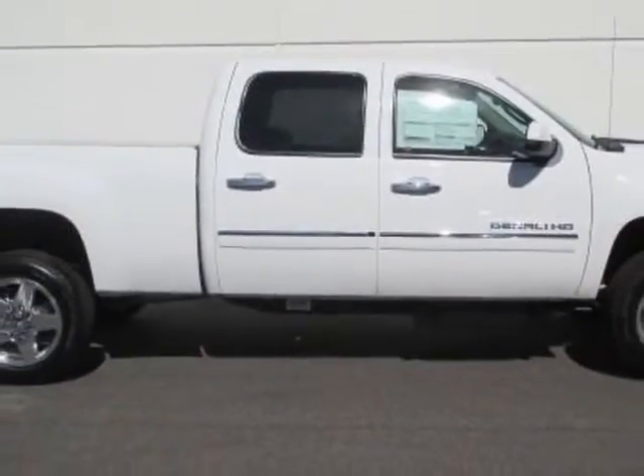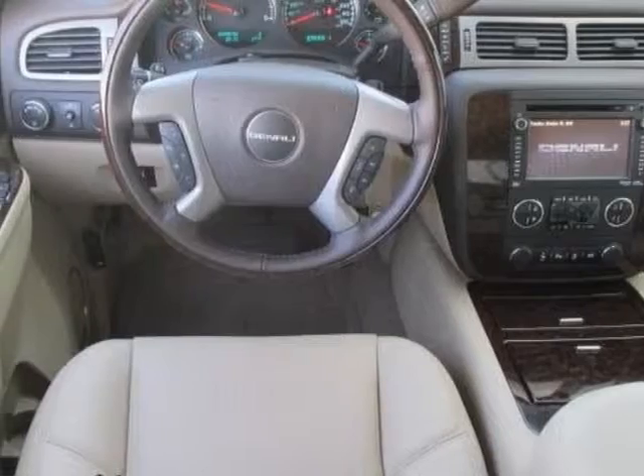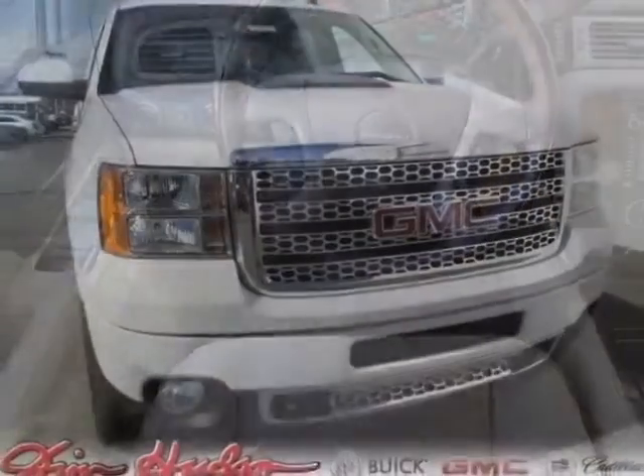This vehicle also features an audio system with navigation, MFM series trim stereo with CD player, LPO all-weather floor mats, and an off-road suspension package.